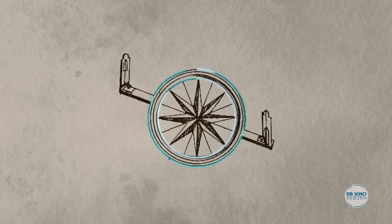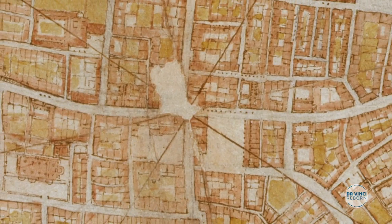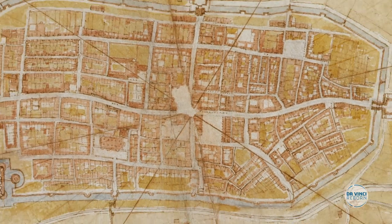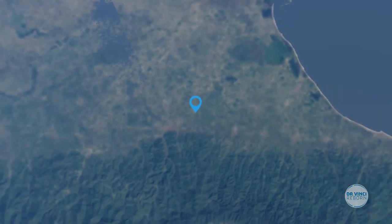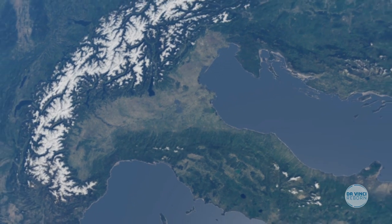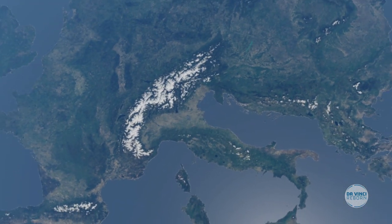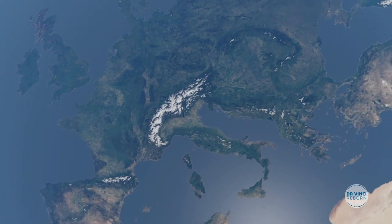This odometer and an alidade — a turning board to measure angles — could have contributed to the creation of the first iconographic map, widely used today for geolocalisation. 500 years before the first satellite, da Vinci managed to draw the floor plan of an entire city. This great feat allows for better urban planning today.